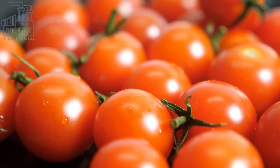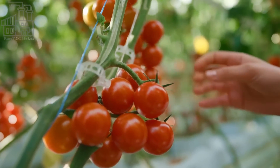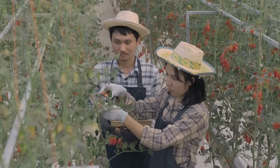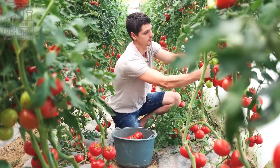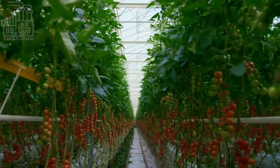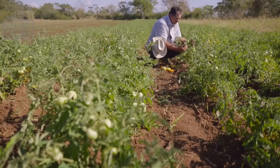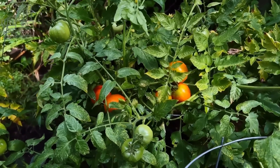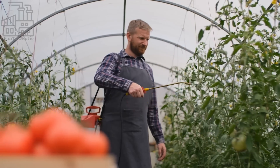Commercial tomato farms are agricultural operations that grow tomatoes for sale in the fresh market or for processing into products such as tomato sauce, ketchup, and canned tomatoes. Tomato farming can be done on a small scale, with farmers growing a few acres of tomatoes, or on a large scale, with farmers covering hundreds or even thousands of acres. Tomatoes are usually grown in open fields or greenhouses, depending on the climate and the type of tomato being grown. In open fields, tomatoes are usually grown in rows, with the plants spaced out to allow for proper sunlight and air circulation. Greenhouses, on the other hand, are enclosed structures that use artificial light and heating to create a controlled environment for growing tomatoes.